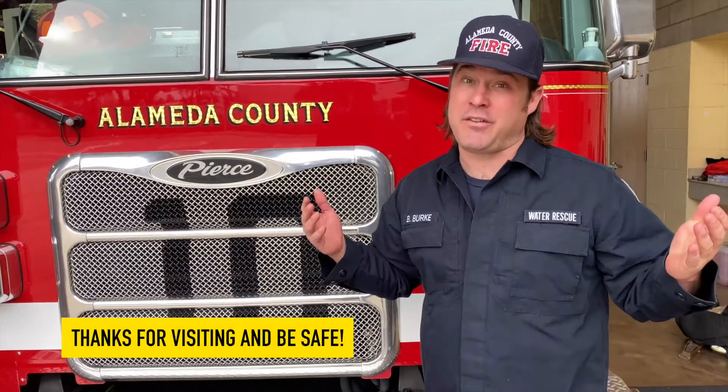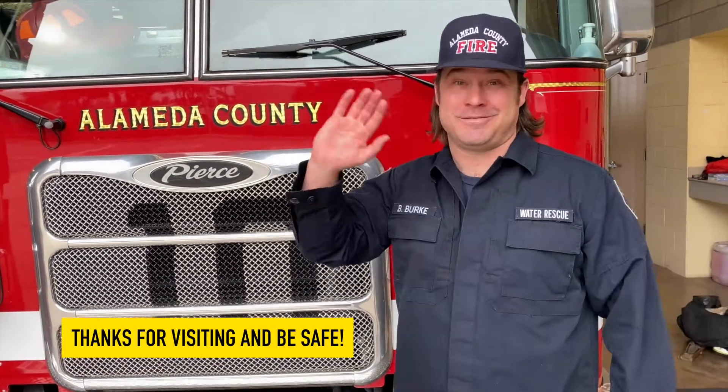Well, that's about it — thanks so much for joining us for this virtual tour of Alameda County Fire Station 10. Remember, anyone can be a firefighter; all you have to do is want to help people, eat healthy, and listen to your parents and loved ones. Be safe and be kind, and if you ever see a fire engine, give us a wave. Bye friends!